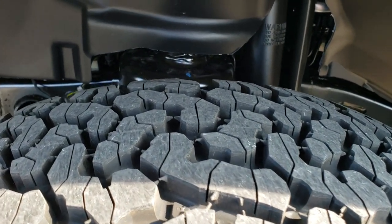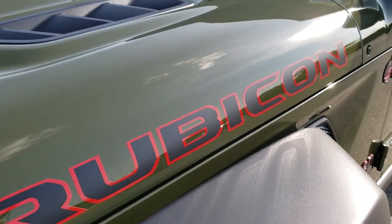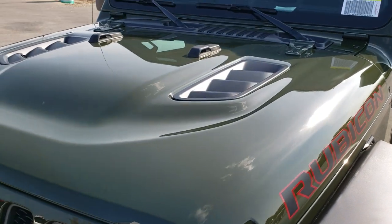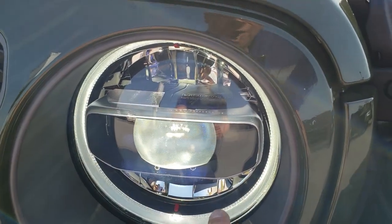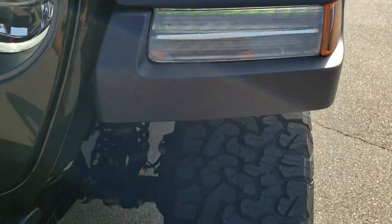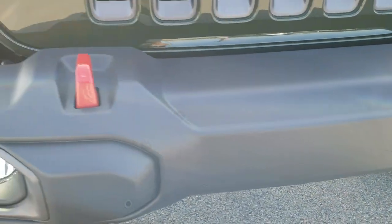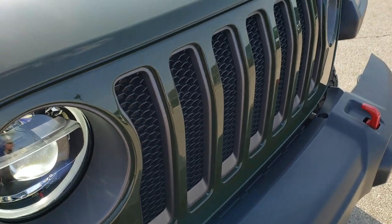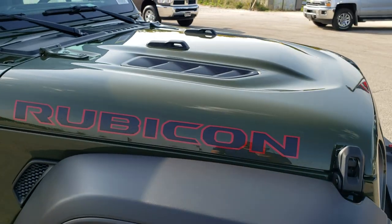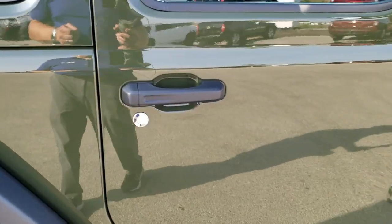The rims are wrapped in BF Goodrich All Terrain KO2 LT 285/70R17 tires with a nice all-terrain tread pattern. You get the plastic fenders, the black and red Rubicon lettering on the hood, and the sport hood. This one is nicely trimmed out with the LED lighting group, so you get LED headlamps, LED halo lighting, LED running lamps in the fenders, LED fog lamps, and the granite crystal 7-slotted grille inserts. It has the 3.6-liter Pentastar V6 motor and 8-speed automatic transmission with e-torque and start-stop capabilities.